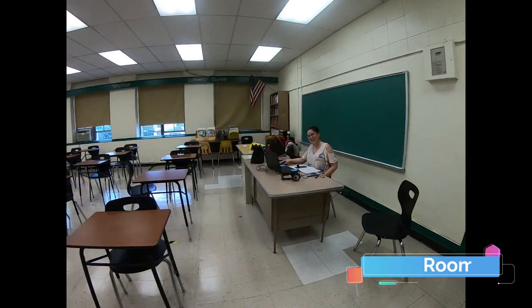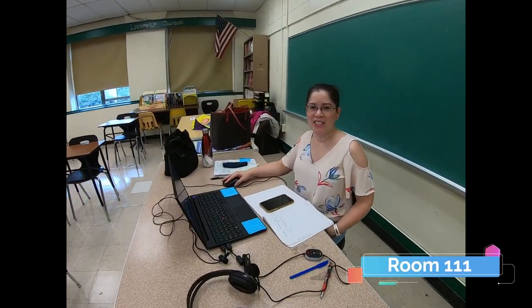Hello. I am Mrs. Bayonne Jimenez. I teach ENL, English as a New Language, in room 111. Hope to see you soon.